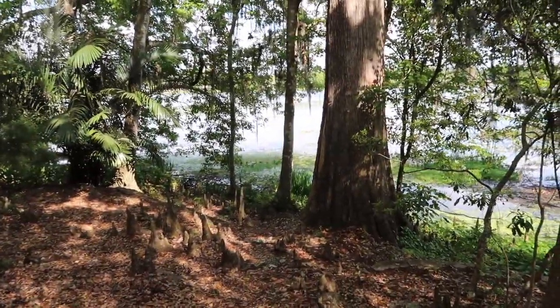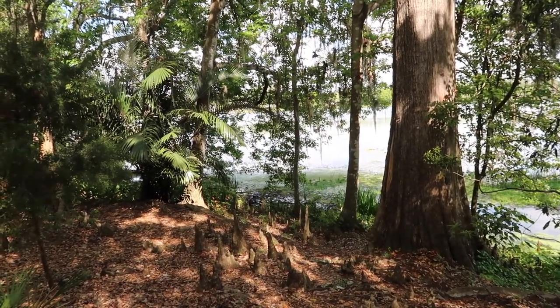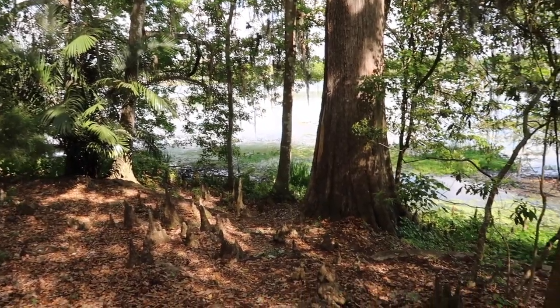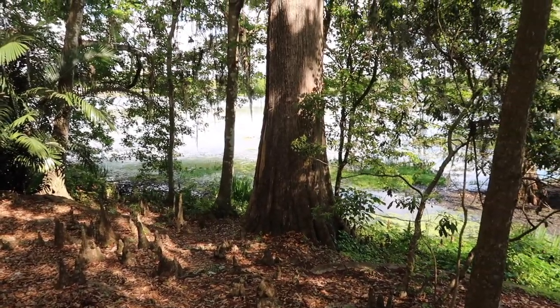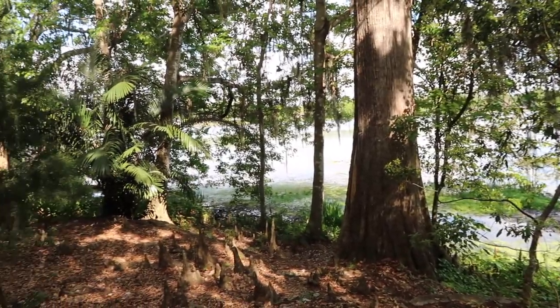Oh, cypress knees! Beautiful cypress trees and lily pads - this is like my favorite kind of Florida natural area. There used to be a cypress knee museum down towards South Florida, just sitting there abandoned in the woods. I never heard of that - I would have totally gone to that! It's a very large and peaceful park. There are birds chirping - it's very quiet and serene as we walk.